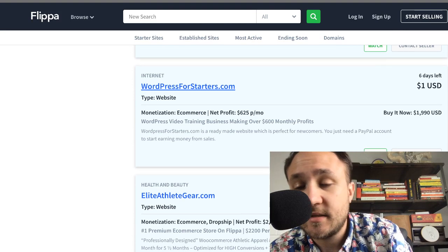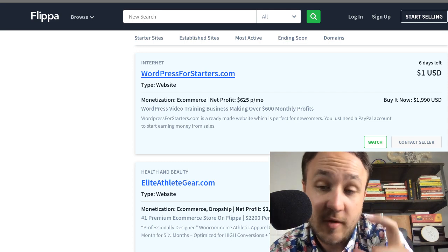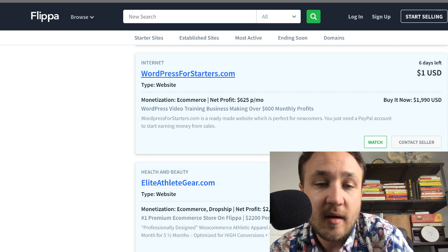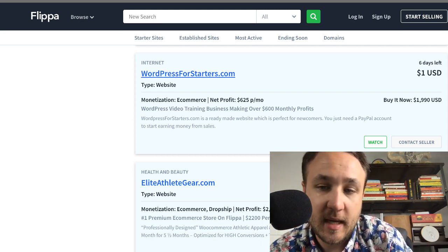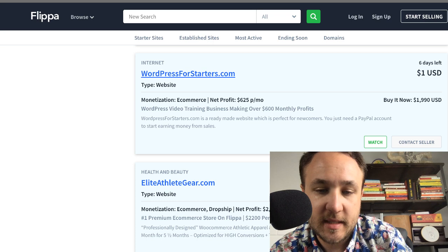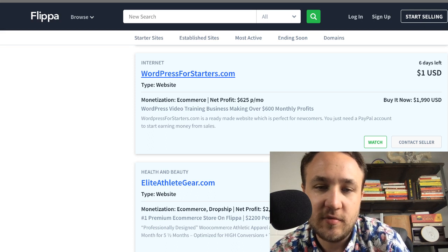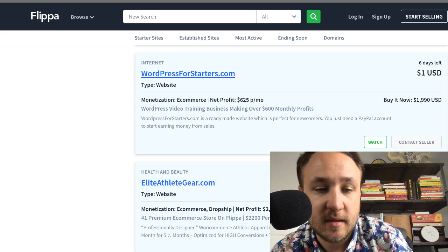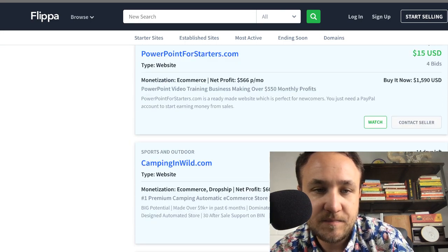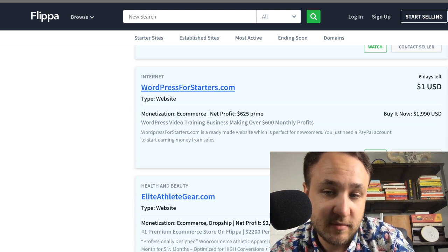There's an e-commerce listing with $566 profit per month and a buy it now of only $1,500. That is a little sketchy — that's a three-month return on investment. Two companies for sale are probably by the same seller using the same template with low buy it now prices. They get you in through the door and then start selling services. I've seen this happen before many times.